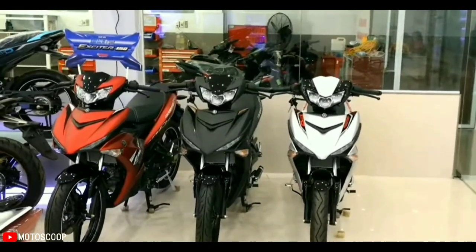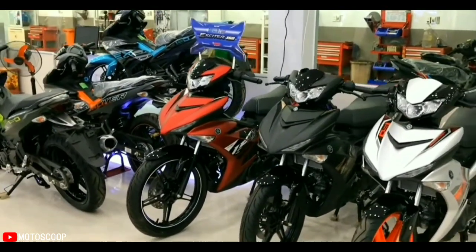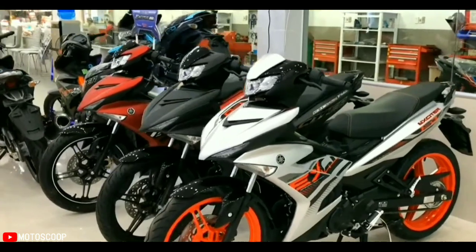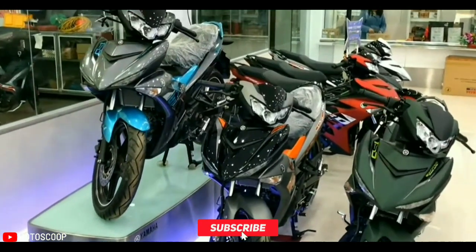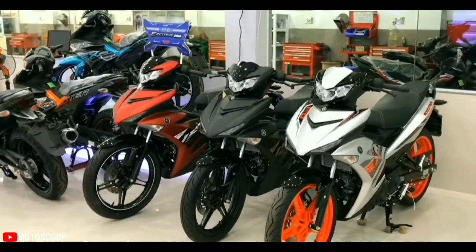The Yamaha Sniper 150 price in the Philippines starts from 102,900 pesos. Are you planning to buy this motorcycle? Let me know in the comment box below. Don't forget to hit the subscribe button, and if you enjoyed this video, leave a like and share it with your friends. Thanks for watching.